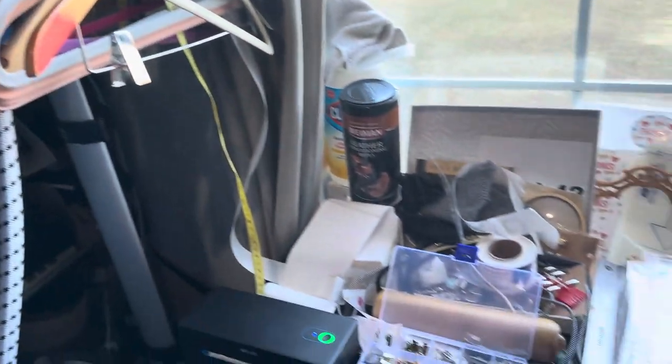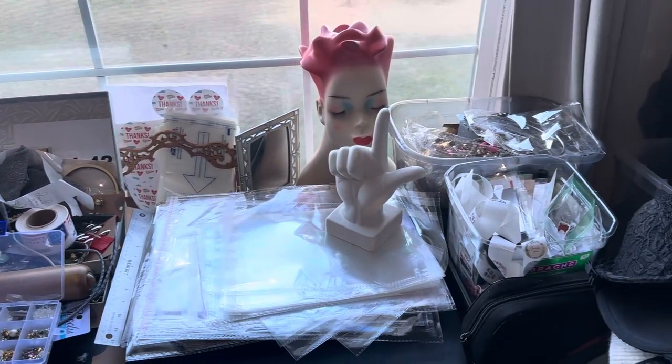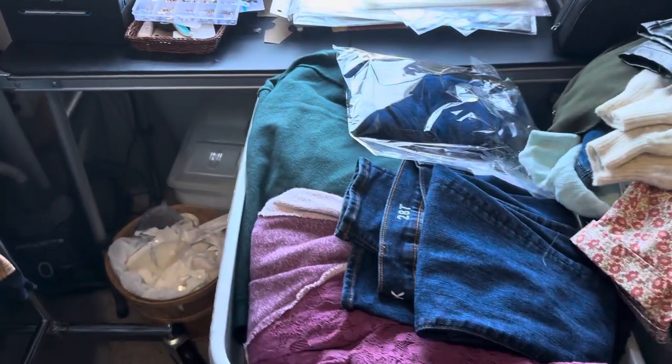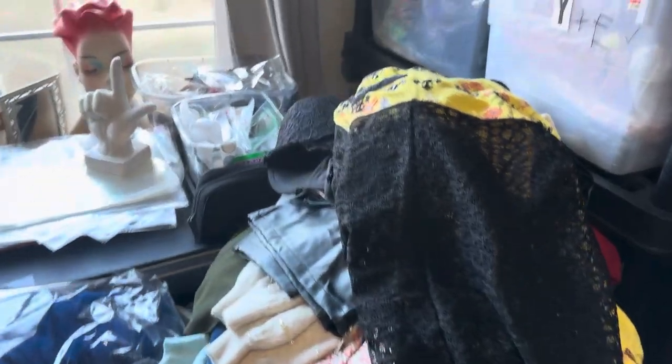Here is my jewelry setup, because I also sell lots of jewelry. I sell on Poshmark and eBay. And here we have more bins stacked of clothing that needs to be inventoried.